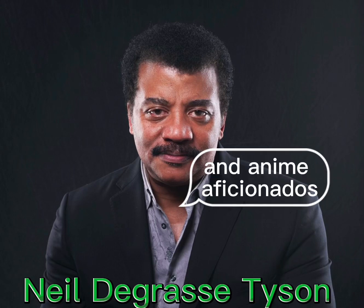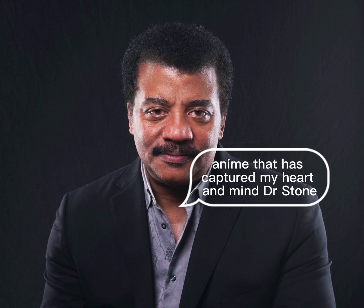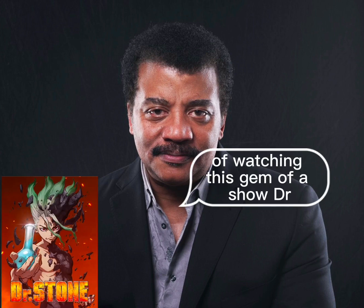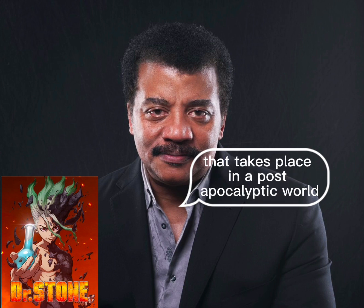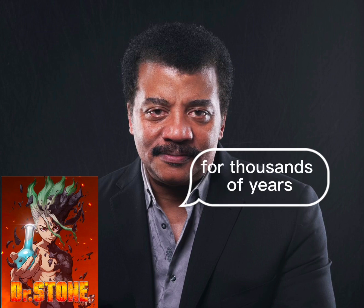Greetings fellow science enthusiasts and anime aficionados. Today I want to share my excitement about a particular anime that has captured my heart and mind: Dr. Stone. For those of you who haven't yet had the pleasure of watching this gem of a show, Dr. Stone is a science fiction anime that takes place in a post-apocalyptic world where all of humanity has been turned to stone for thousands of years.